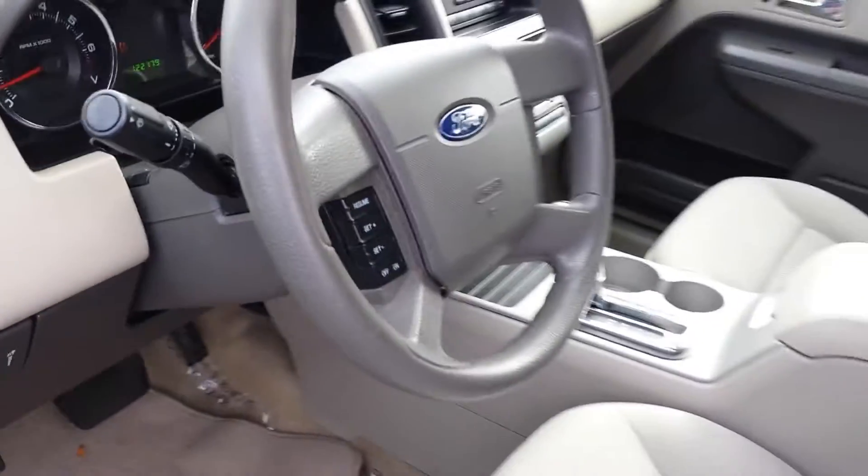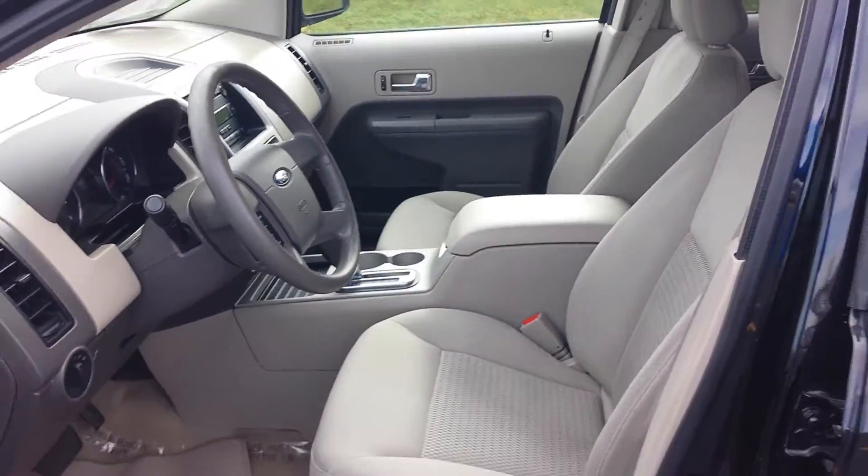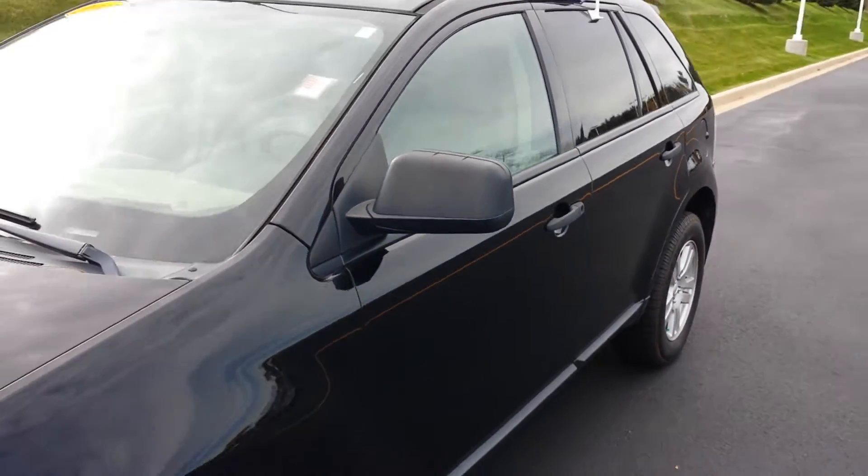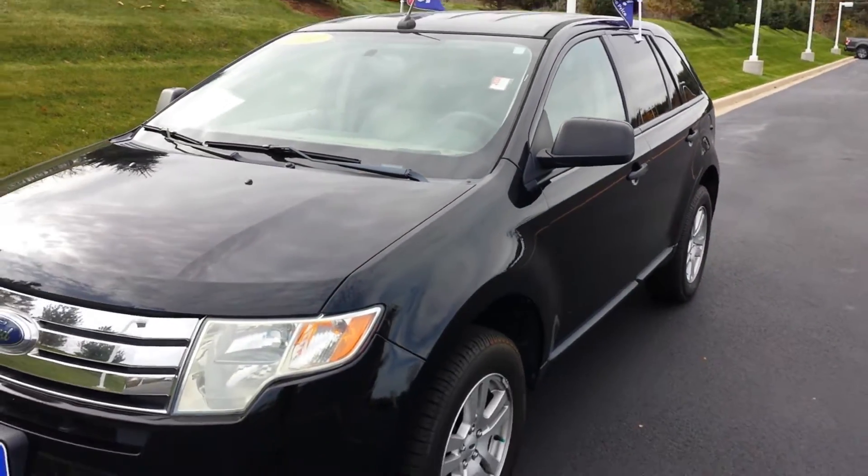Very nice, very clean for its age, and all in all a good vehicle. So give us a call, let us know what you're thinking, and stop in and see us. Thanks for watching.